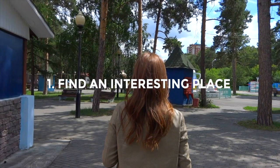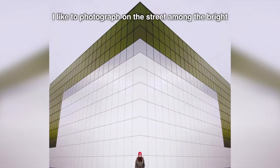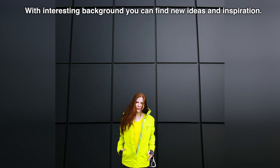First, find the interesting place. I like to photograph on the street and promote bright and unusual architecture structures. They create a special atmosphere and a positive mood. With an interesting background, you can find new ideas and aspirations.